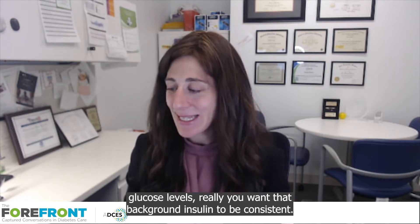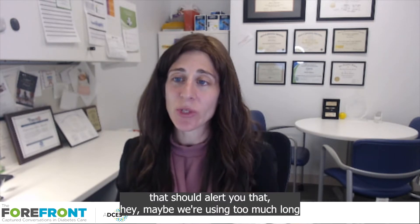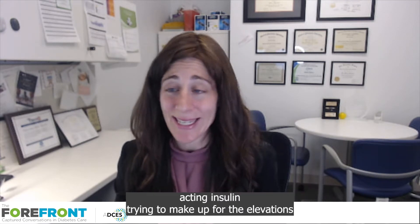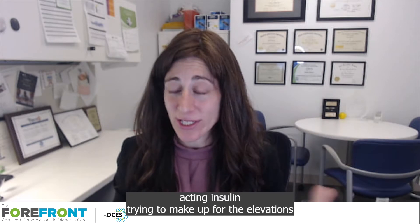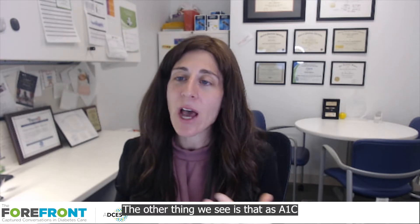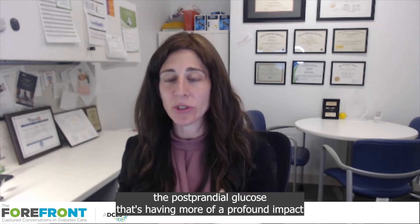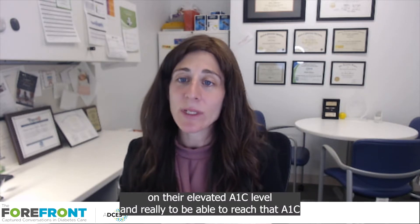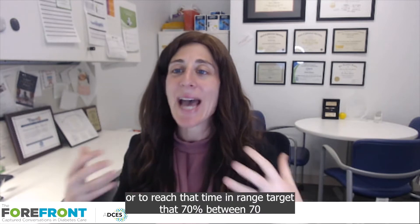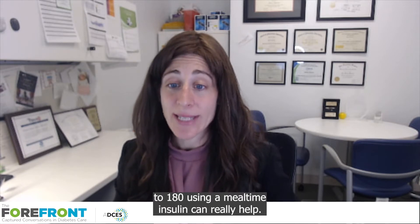You want that background insulin to be consistent. If you are seeing a drop overnight by more than 30 to 50 points, that should alert you that maybe we're using too much long-acting insulin trying to make up for the elevations that are actually happening during mealtime, when really what the person needs is a mealtime insulin. Also, as A1C gets closer to 8% or lower, often it's actually the postprandial glucose that's having more of a profound impact on their elevated A1C level.